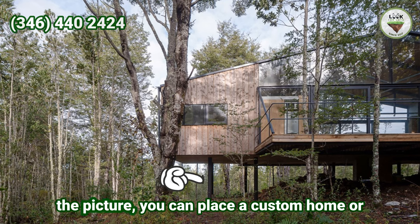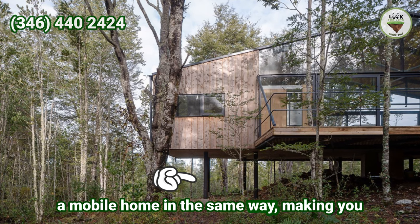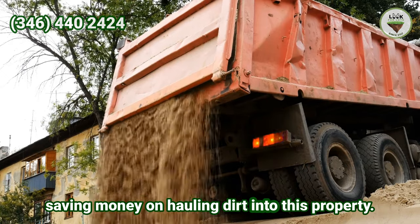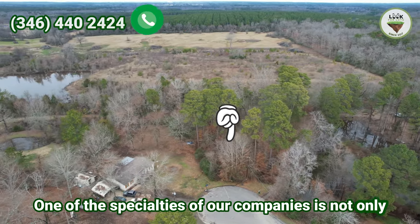As you can see in the picture, you can place a custom home or a mobile home in the same way, saving money on hauling dirt into this property.